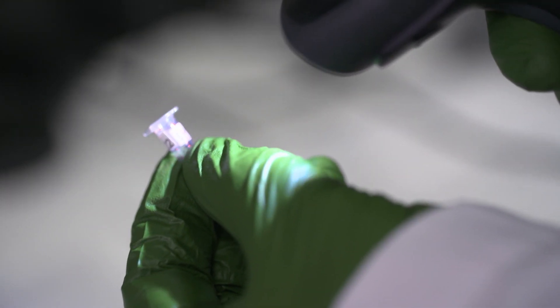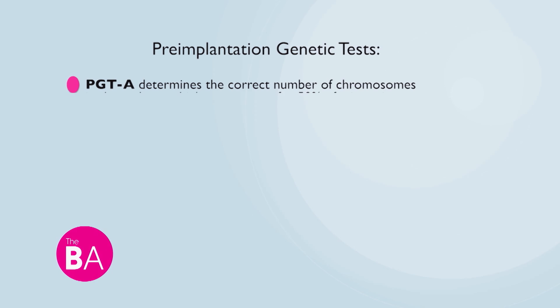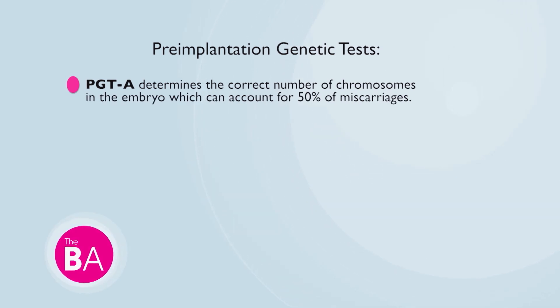Starting with PGTA — what information do parents receive? What we're looking for there is what's called aneuploidy: the wrong number of chromosomes. This is the leading cause of miscarriage. Over half of miscarriages are caused by the incorrect number of chromosomes, so we test for that in addition to the other tests.